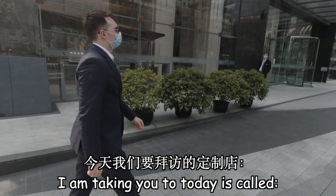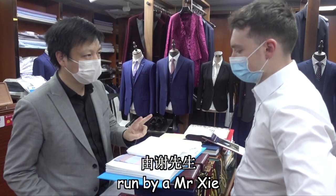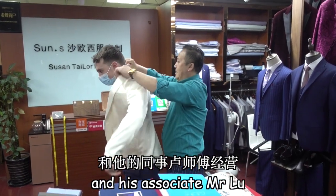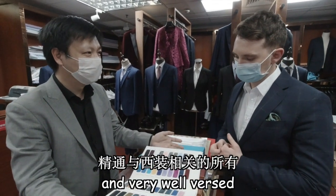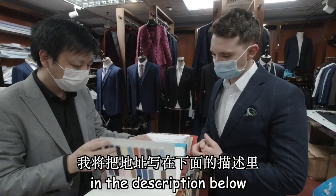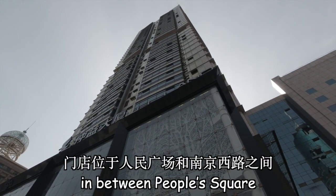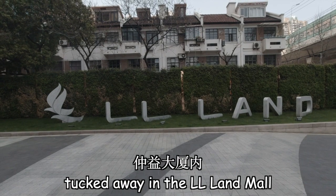This particular tailor I am taking you to today is called Su's Tailor Shop, run by Mr. Shear and his associate Mr. Lu, who I consider proper gentlemen and very well versed in all things suit related. I will put the address in the description below — it is essentially in between People's Square and West Nanjing Road.